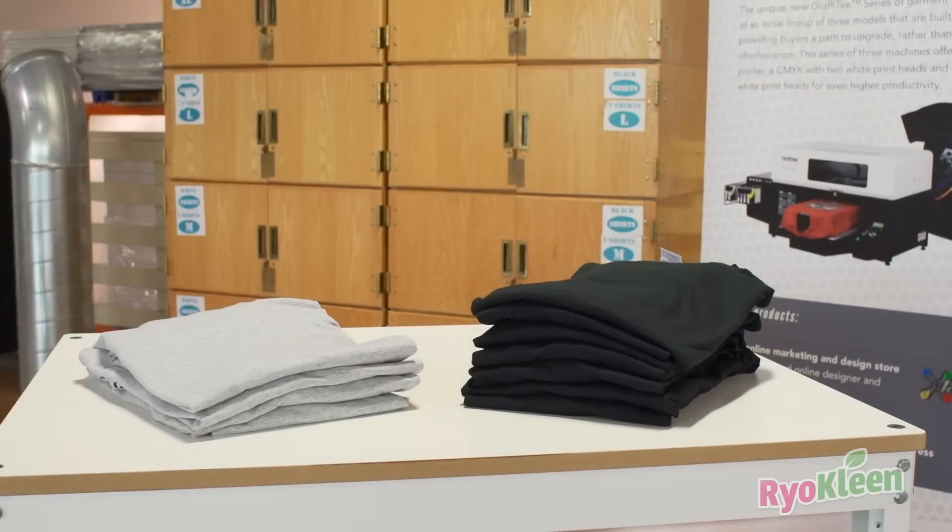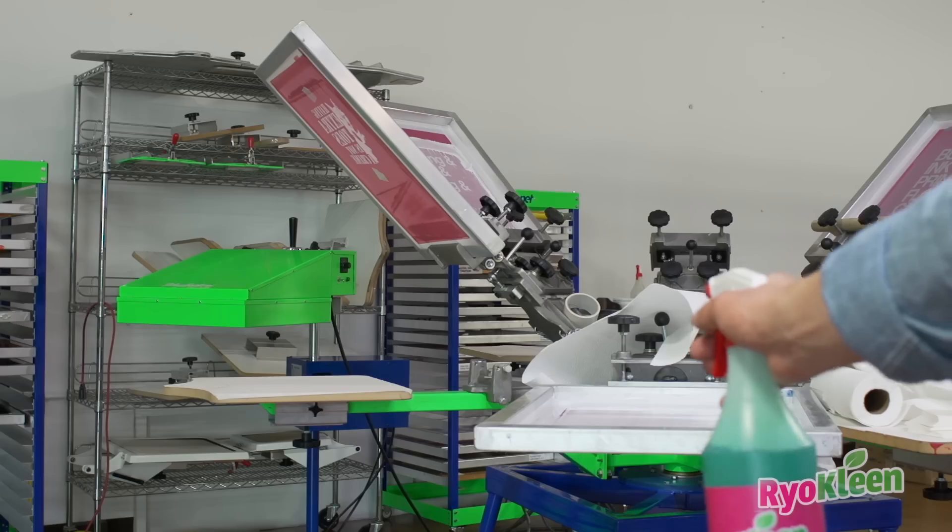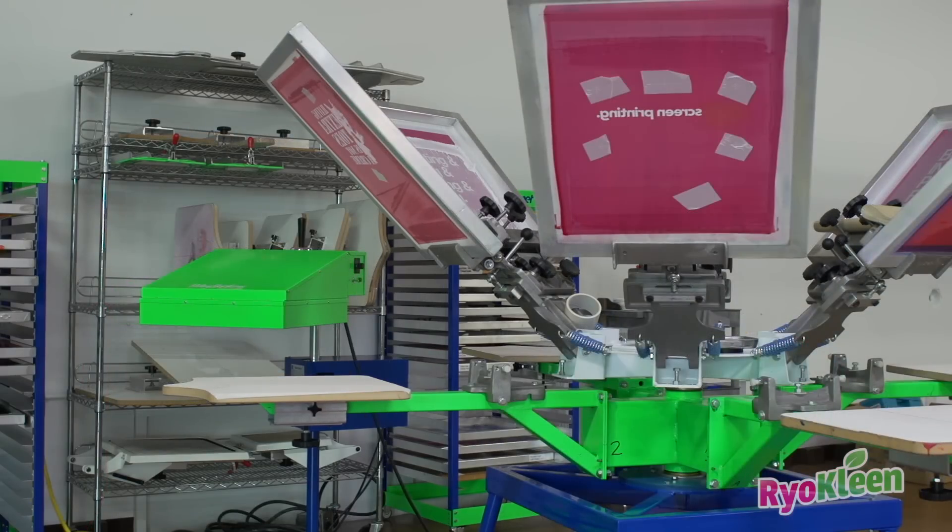One spray and t-shirts are folded. One spray and your messy shop is completely clean. One spray and instant RyoSpikes.